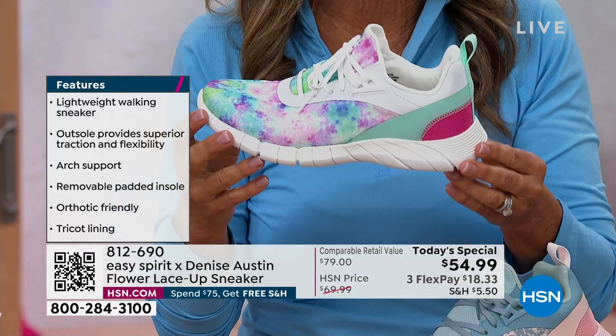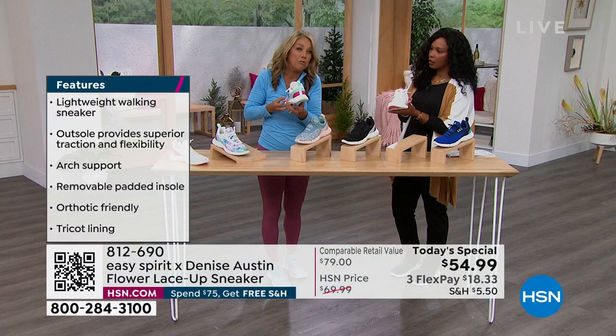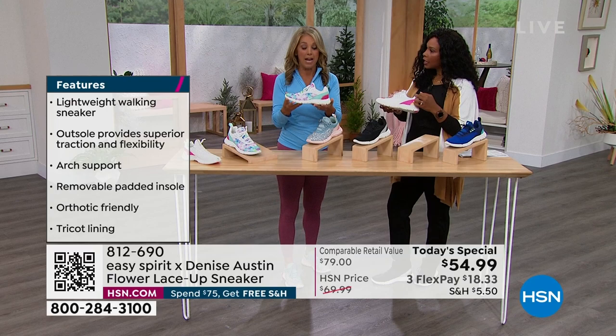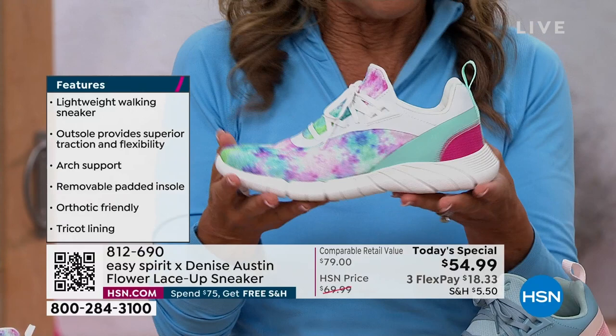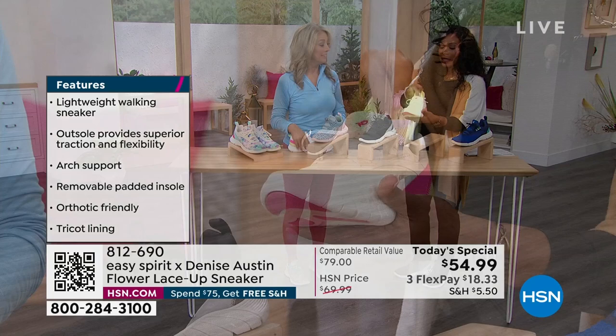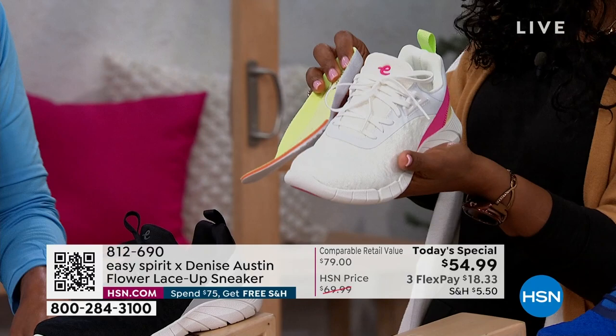Look how cute they all are — it's all about design. That's why I teamed up with Easy Spirit. They've been around 35 years and more, and they're for women, comfortably designed just for us. You've got wiggle room for your toes. You don't have to have perfect feet when you wear these. The insole is fantastic, and if you want to take it out to put your own custom orthotic in, you can do that. It has my name on it, so it's all exclusive right here at HSN.